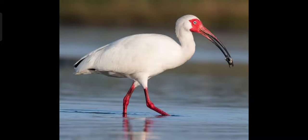Next is Ibis. This bird is called Ibis. It is a bird of extensive shallow lakes, lagoons, and estuaries with abundant vegetation. It feeds on leeches, worms, shrimps, crabs, etc.